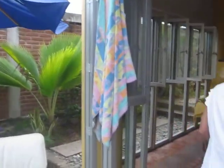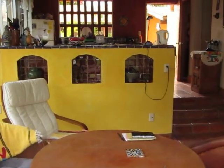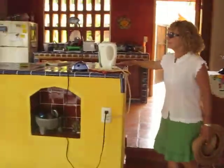You can come into my living room where we sometimes eat. There's the dining room. And Grandma's kitchen. This is where Grandma cooks.